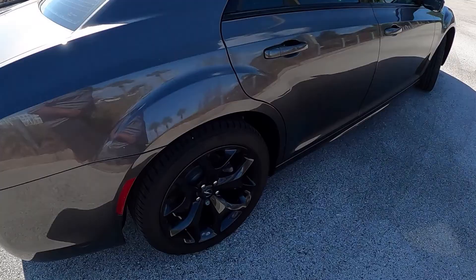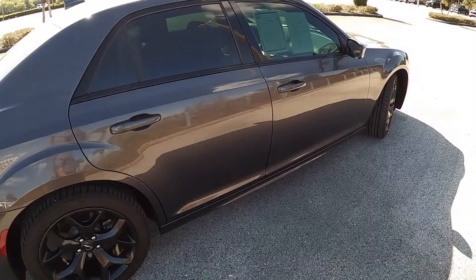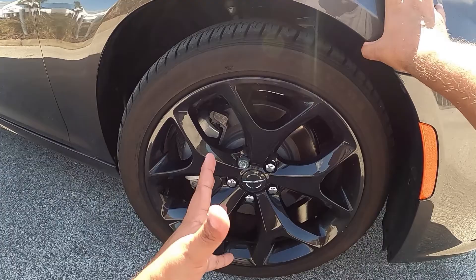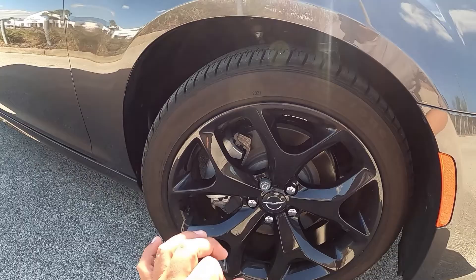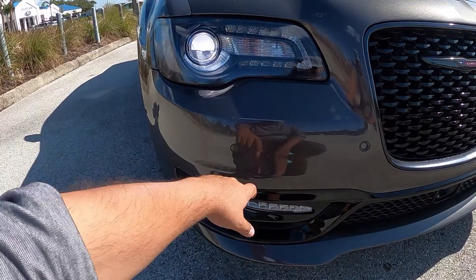These 20-inch gloss black wheels are running Firestone all-season tires, 245 millimeters all around, which is not a bad tire. I really like the way this looks. We've got a small lip spoiler on the trunk that's part of the sports package, a blacked-out Chrysler emblem with red Chrysler lettering, and a gloss black '300' badge with the S logo for the appearance package. This color — a dark graphite gray — really suits this car.